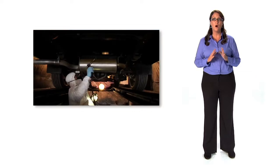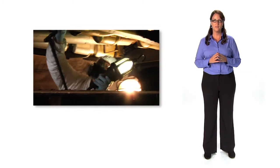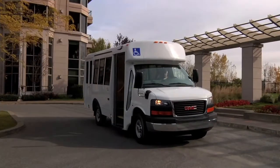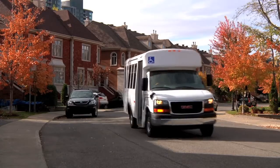Before leaving the factory, all MicroBird buses are undercoated to protect against corrosion. All vehicles undergo a rigorous inspection, including a water test to ensure the cabin is properly sealed. Every measure is taken to ensure that each bus meets MicroBird's standards of quality.